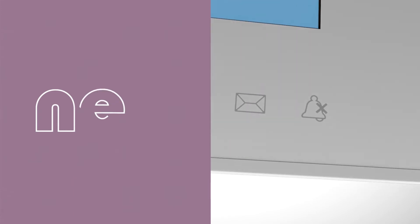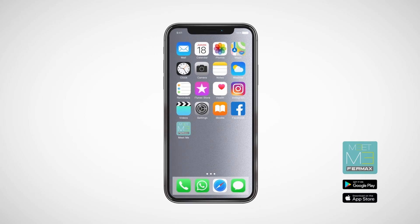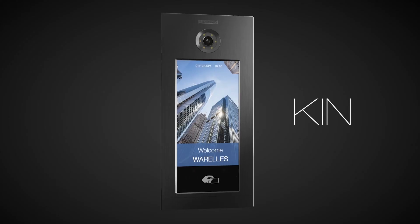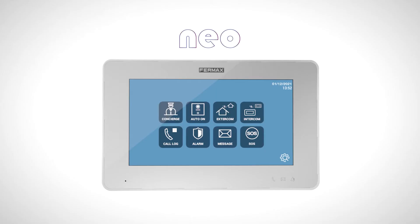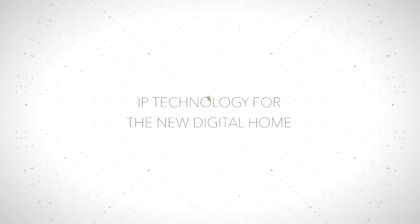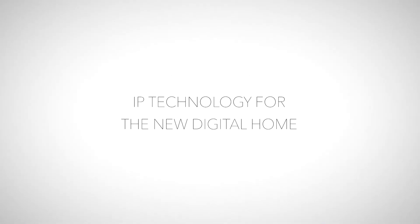Nio offers simple and intuitive functioning, both featuring call diverters as standard. By installing the Meet Me app, your smartphone becomes an extension of your monitor at home, allowing you to answer calls from anywhere in the world. Meet: IP technology for the new digital home.